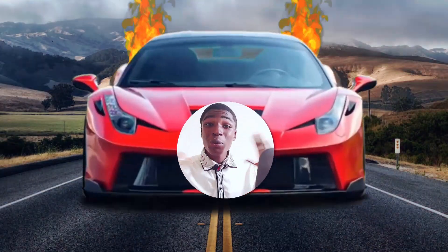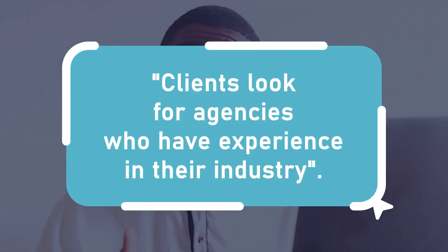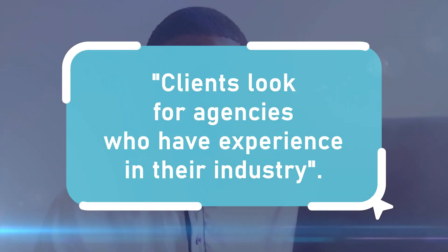But wait — you don't only need clients, you have to keep those clients. So you have to know what clients want when hiring a digital marketing agency. Clients look for agencies who have experience in their industry, so try your best to know the pain points of your clients. A strong background in your clients' needs will help you create killer marketing campaigns.